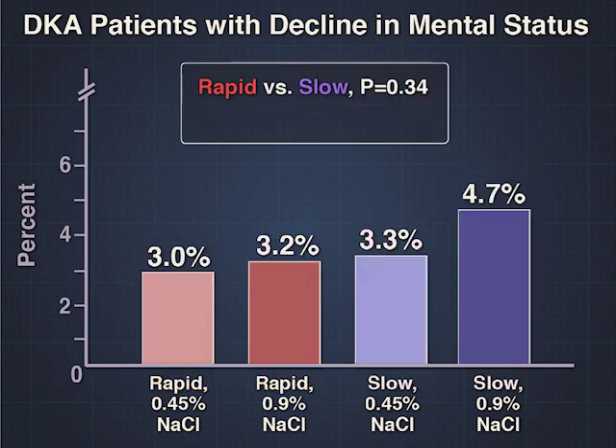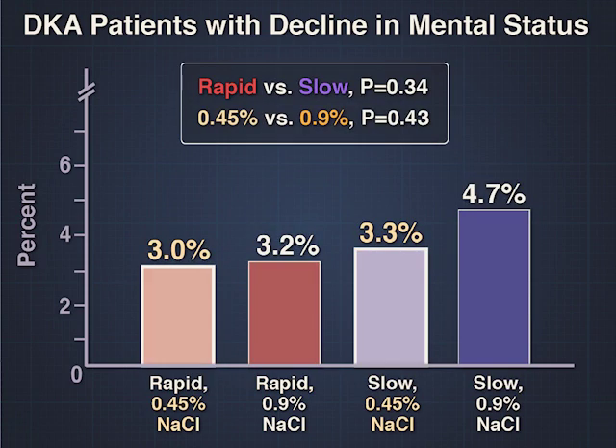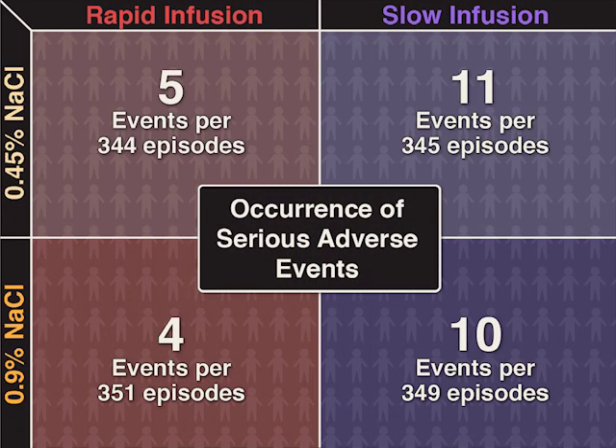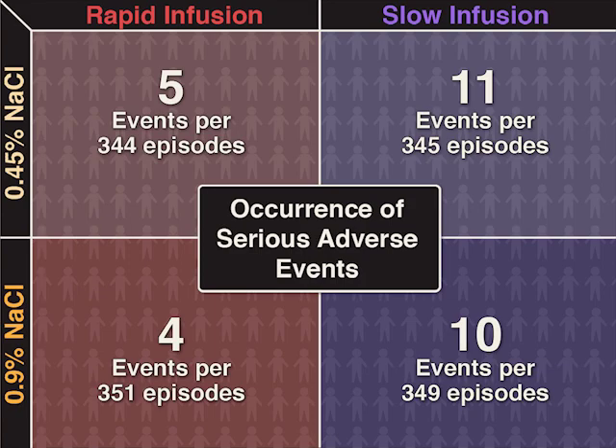There was no significant difference in the rate of the primary outcome between the rapid and slow infusion groups, or between the 0.45% and 0.9% saline groups. Serious adverse events were rare, and occurred with similar frequency in all groups.